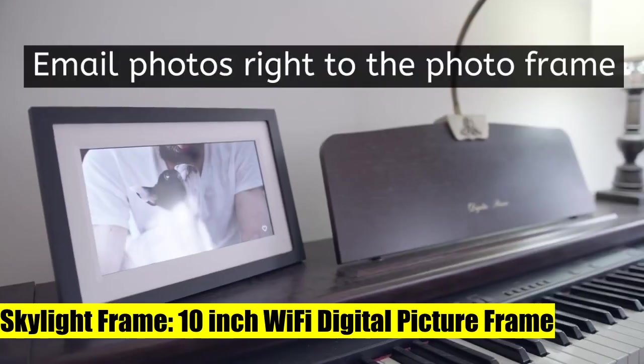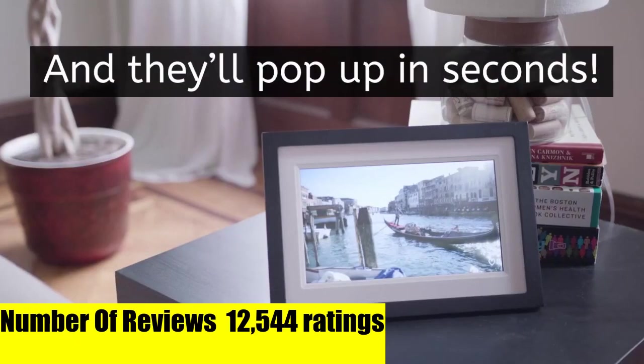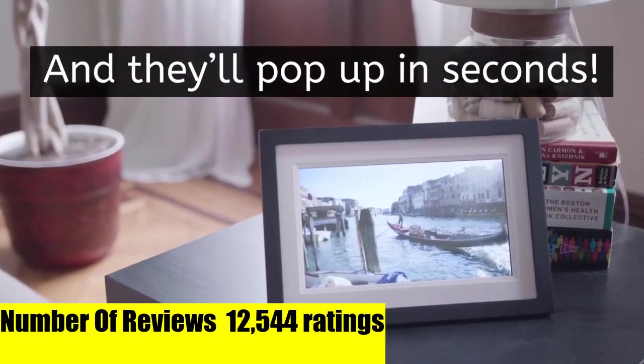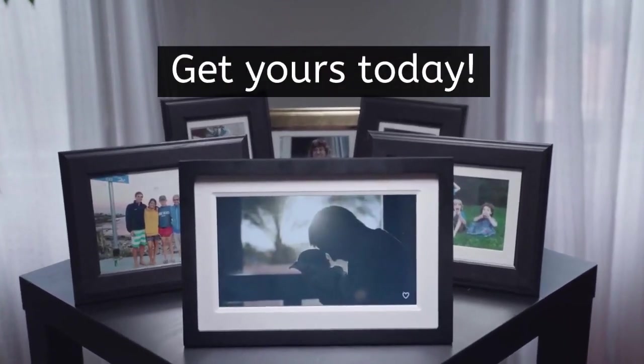Skylight Frame 10-inch Wi-Fi digital picture frame — delightfully effortless to use. Plug in and use the touchscreen to connect to Wi-Fi, pick a unique Skylight email address for your frame, email photos to the frame's address and they will appear instantly.